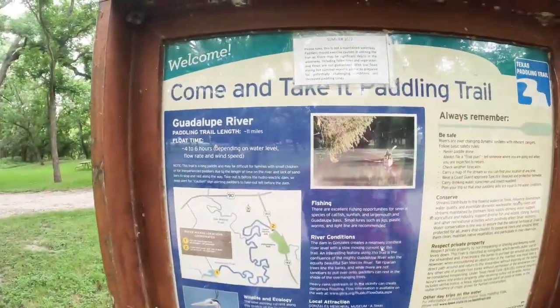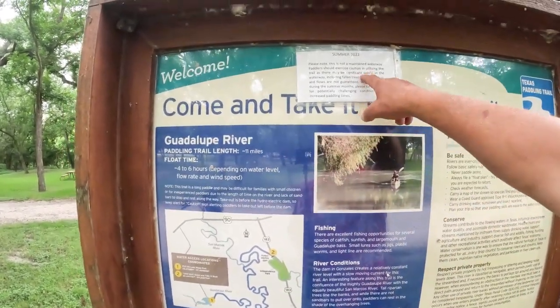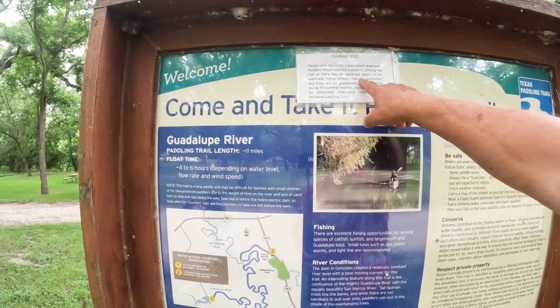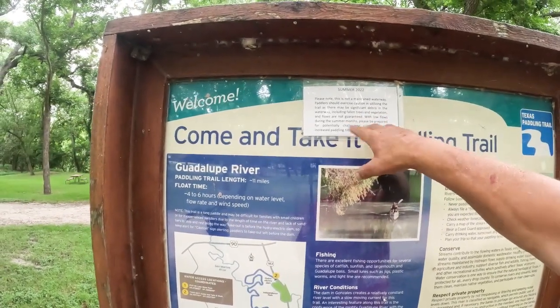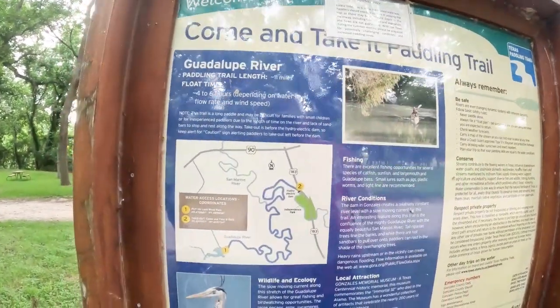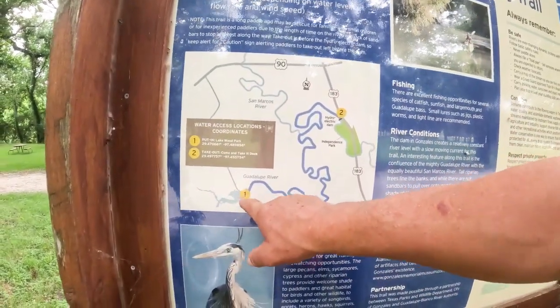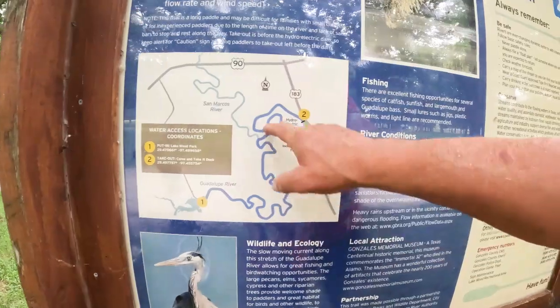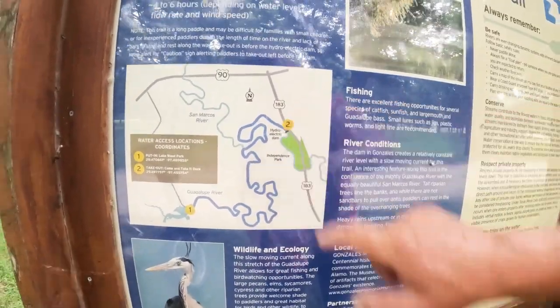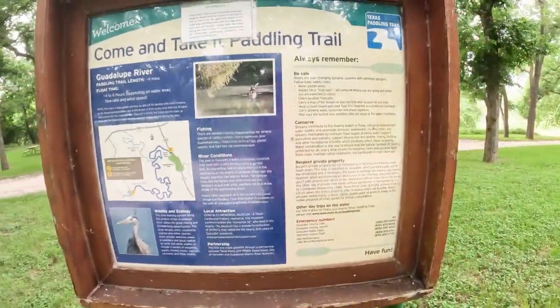This is the start of the Come and Take It paddling trail, but they want you to know it's not maintained, so there may be significant debris. Just know it's not maintained. The map shows a lake, but there is no lake. The trail goes all the way to the next dam in Gonzales — that would be an interesting excursion.